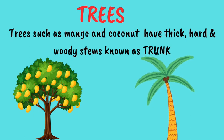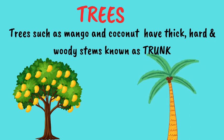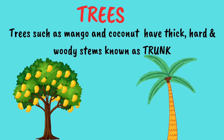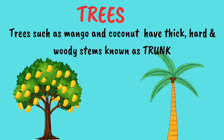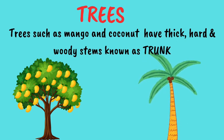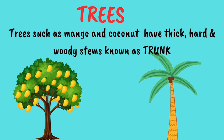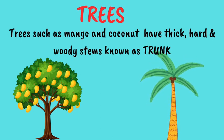Trees like mango and coconut have thick, hard and woody stems called trunks. So, go to a garden or a neighborhood park and feel the tree trunk with your hands. They will feel hard and woody to you.